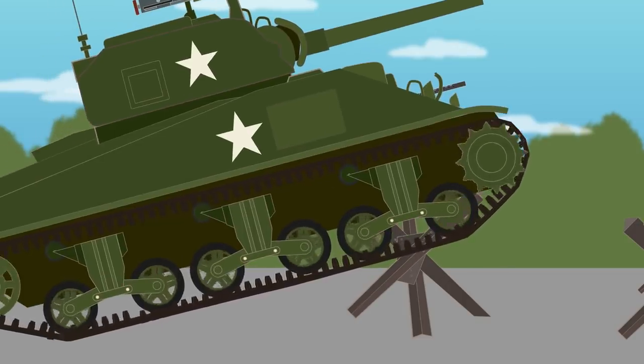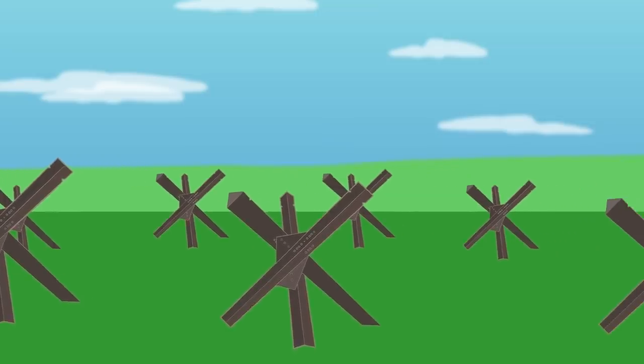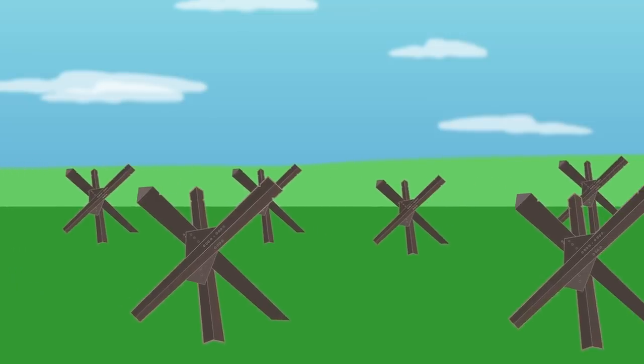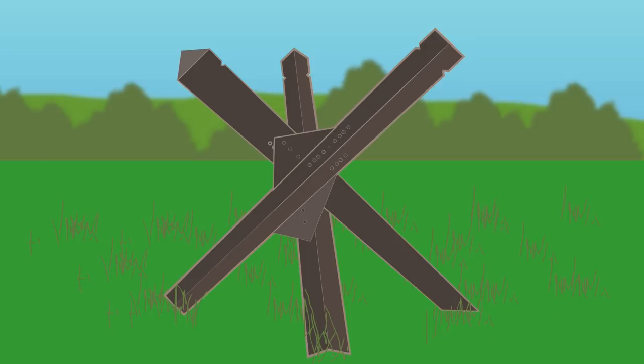If a tank attempted to drive over a Czech Hedgehog, it would lift it off the ground and become stuck, putting it in a vulnerable position to ambushes. A whole field of Czech Hedgehogs was effective at delaying or damaging tanks, especially when placed in urban environments such as a narrow street. The Czech Hedgehog, as the name implies, originates from Czechoslovakia, where they were placed on the Czech-German border as part of fortifications in the 1930s.